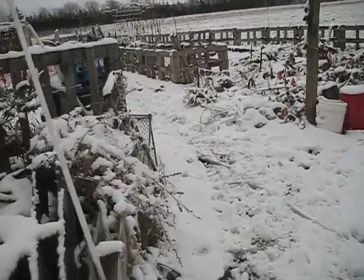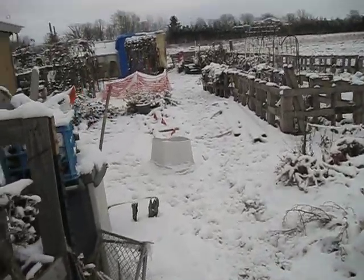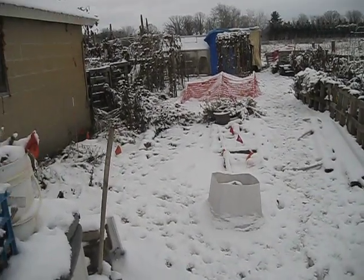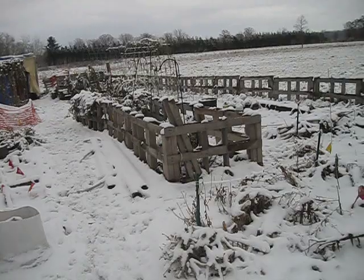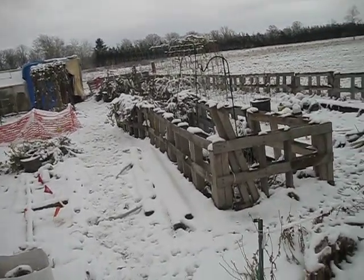So this is what my garden is looking like right now. Another reason this will probably be one of the last gardening videos this year is because, if everything goes as we have planned, the garden is going to look a lot different next year.